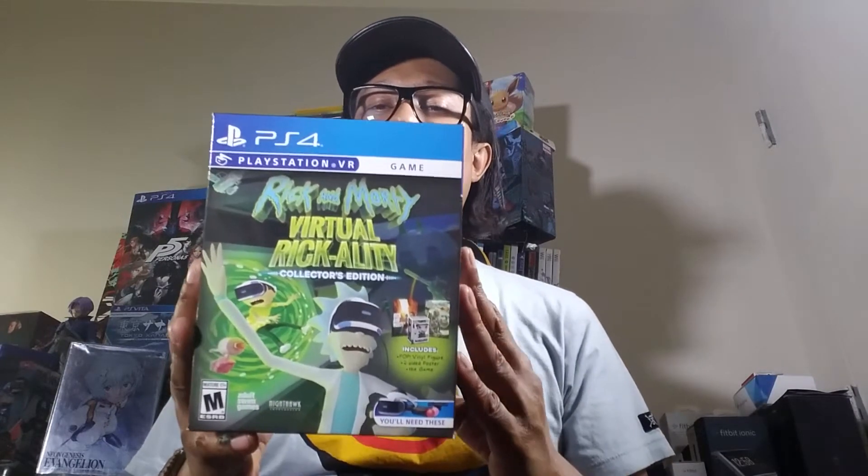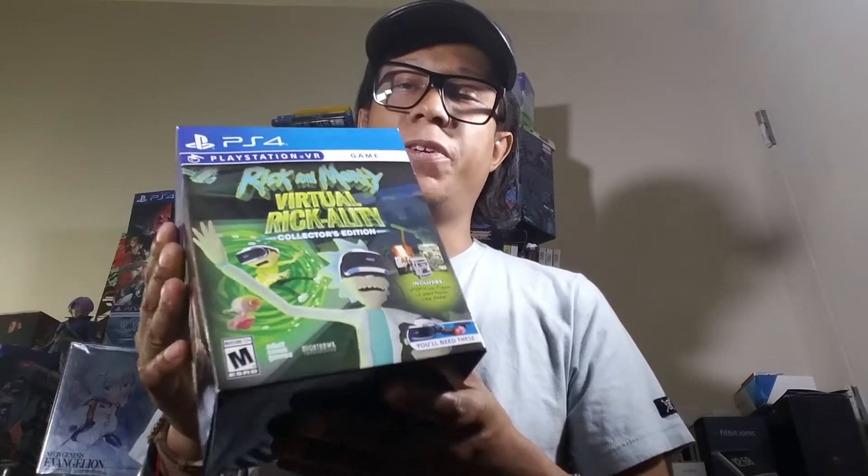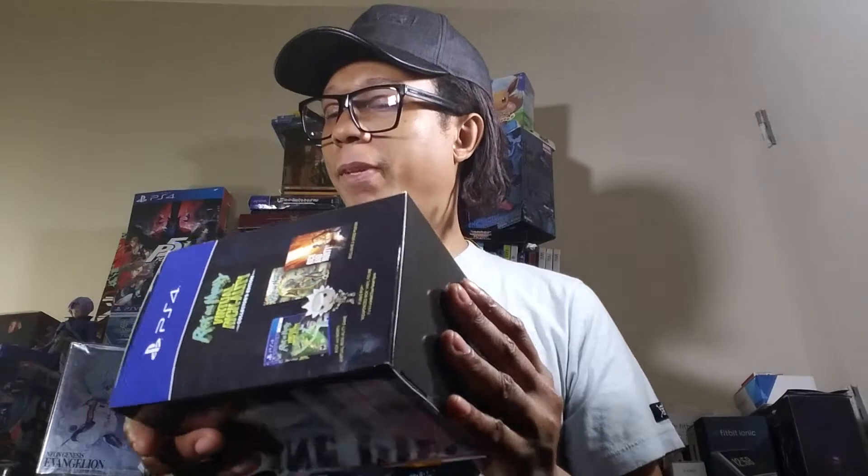Starting off, this is Rick and Morty VR — not the first I've ever bought, but the first I'm showing. It comes with an awesome chase Funko Pop. I haven't played it yet, but if you're into VR and you like Rick and Morty, I think you'll like this. My VR is still sealed but I've been collecting all the games for it.